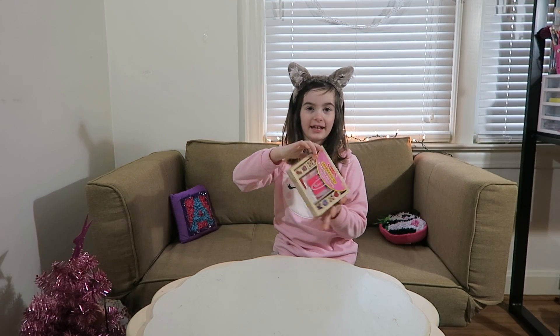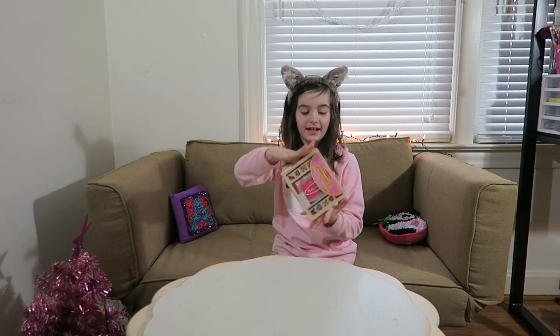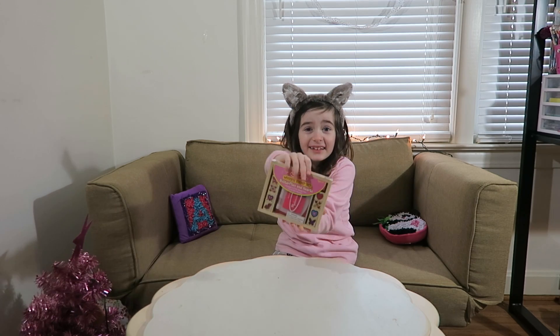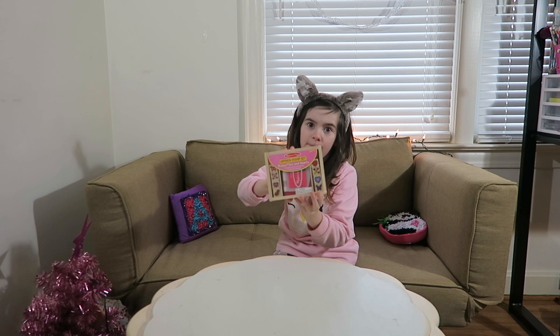Next I got stamps from mom and dad, and these are perfect for whenever I write. These are the best!